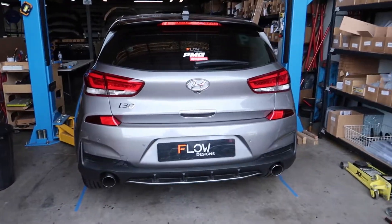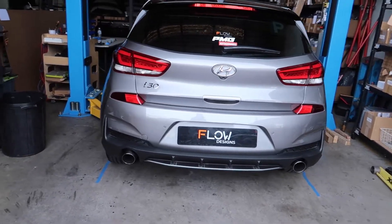Hey, what is up guys! Ricardo from Flow Designs. You guys keep asking and now we are going to deliver. As you can see behind me, I have the Hyundai i30 N-line, and guess what? We are in development of a rear diffuser and a front splitter.